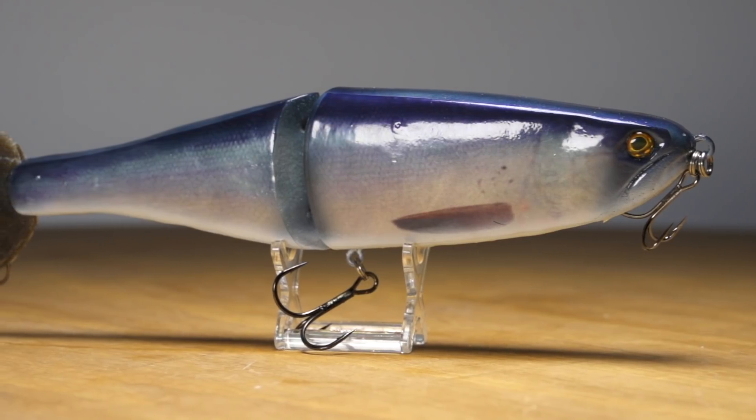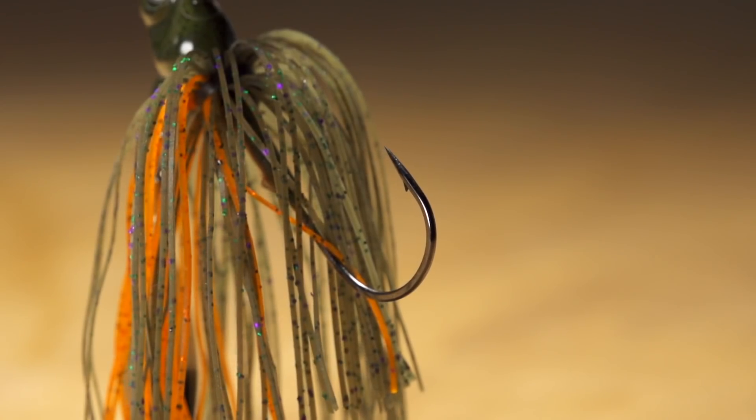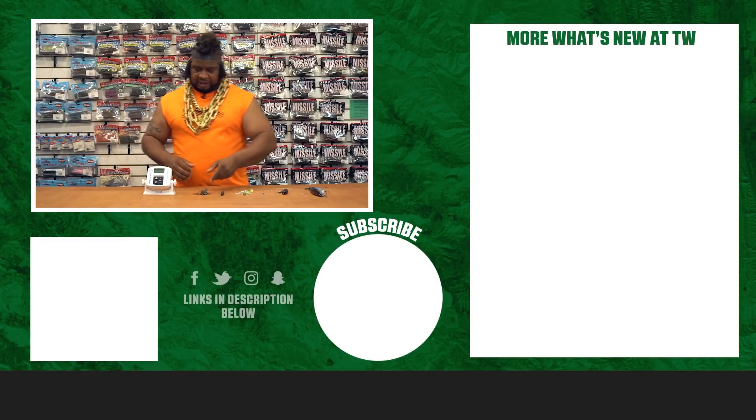That's great. Thanks for watching, and for more information on the products seen here today, click Shop or the link in the description below. If you enjoyed this week's video, be sure to hit the like button and subscribe to our channel. Let us know in the comments which of these products you're most pumped about.